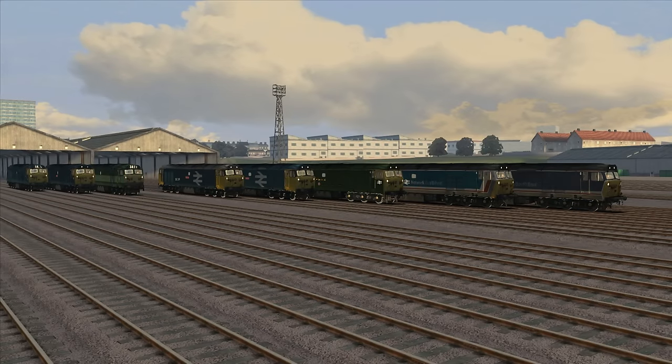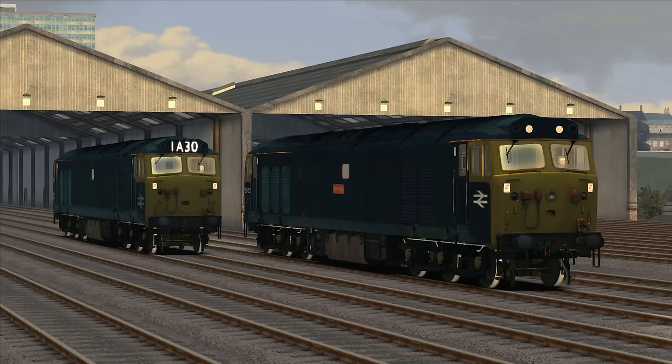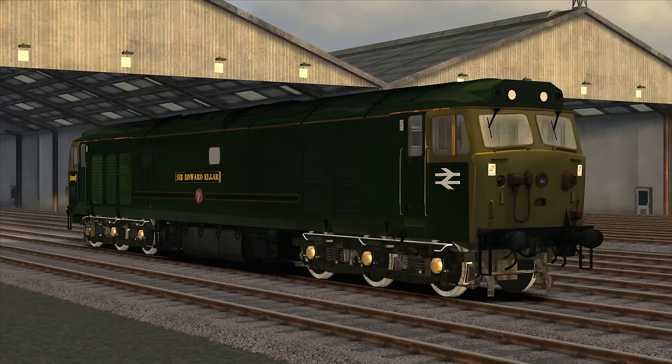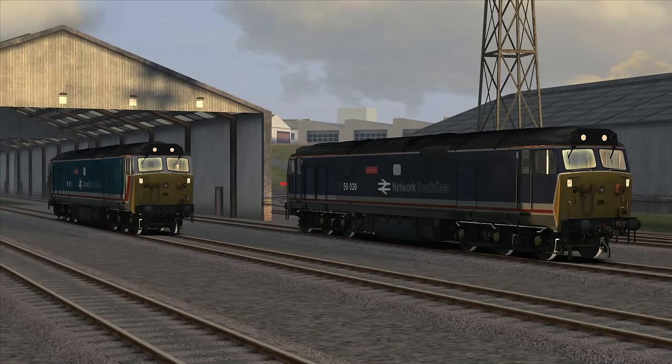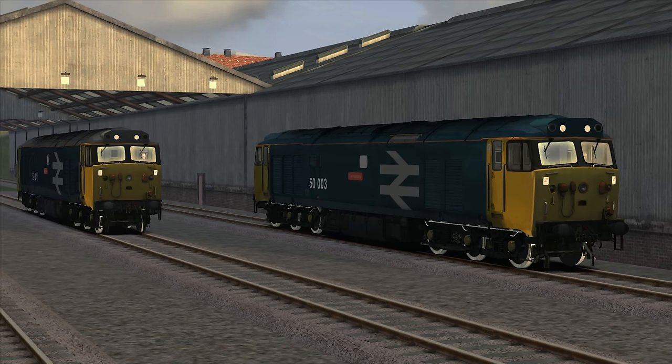The Class 50 in Train Simulator comes with a number of different liveries: BR Blue (both TOPS and pre-TOPS), Great Western Railway Green, BR Dual Green, Network South East Blue (both original and revised), and BR Blue Large Logo.